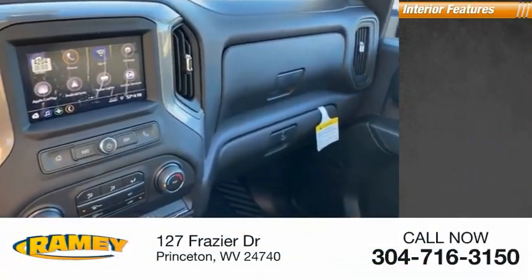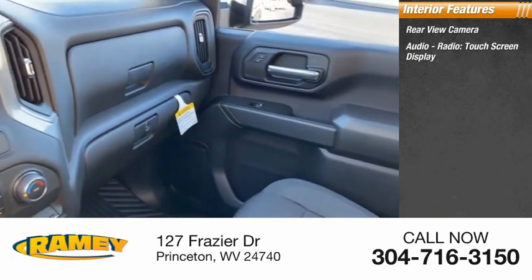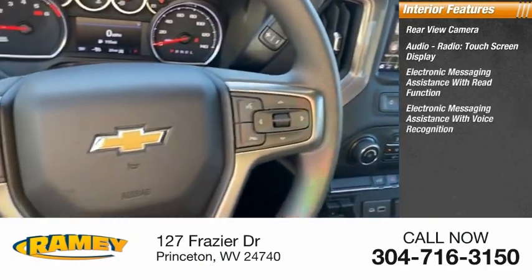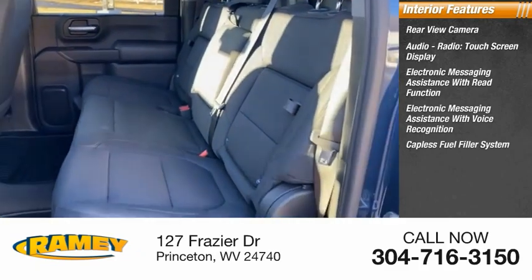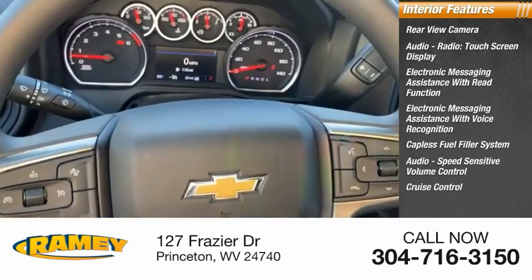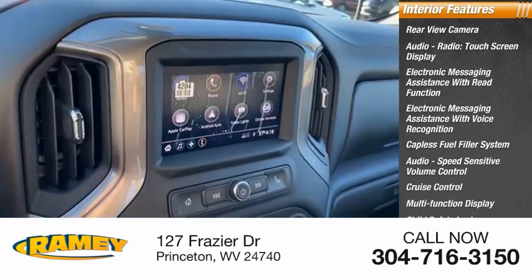Inside you'll find rear view camera, audio radio, touch screen display, electronic messaging assistance with read function, electronic messaging assistance with voice recognition, capless fuel filler system, audio speed sensitive volume control, cruise control, multifunction display, child safety locks, and one touch windows, four.